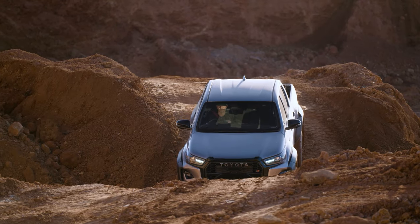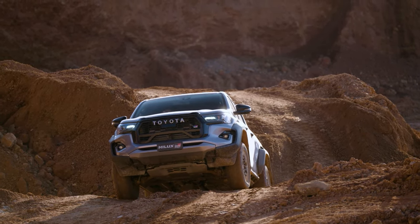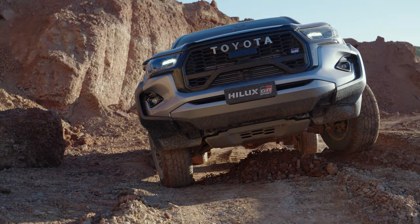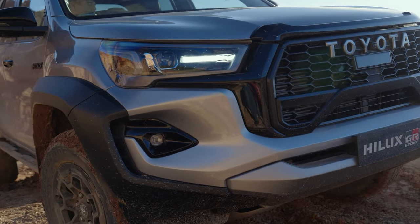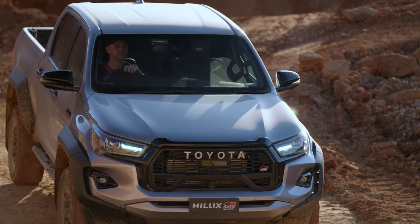The Hilux range has become even more appealing to Aussie fans with the arrival of its new flagship variant, the all-terrain performance GR Sport, which enters local showrooms priced from $73,990 plus on-road costs.